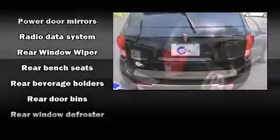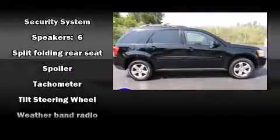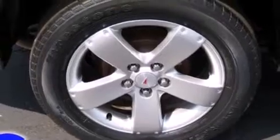Safety equipment has been integrated throughout, including dual front impact airbags, a security system, and ABS brakes. All-wheel drive enhances stability in unpredictable circumstances.